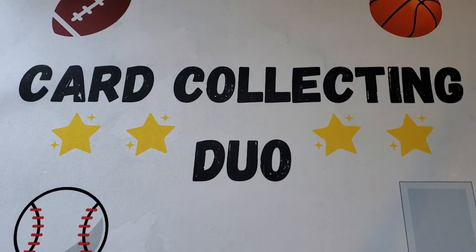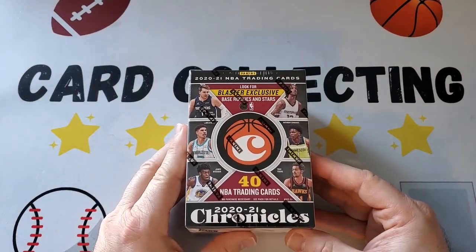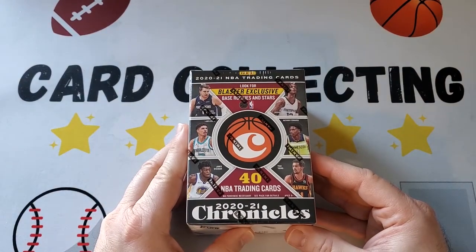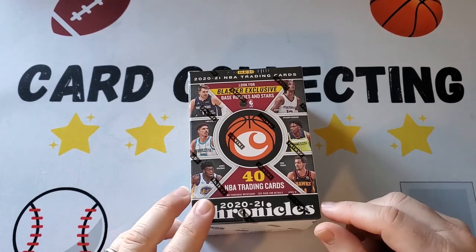Hey everybody, it's Card Collecting Duo back with another video, and today we're going to be opening a box of Panini Chronicles 2020-21 Chronicles Basketball. Excited to do this — we opened a box of Flux Basketball not that long ago.